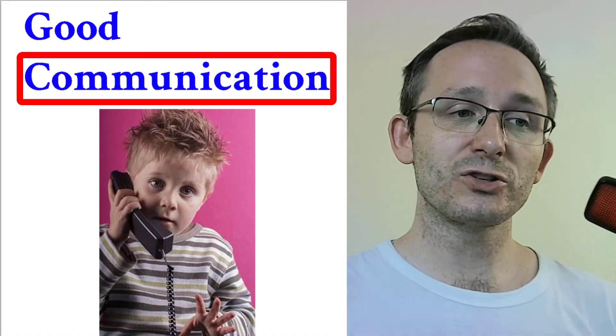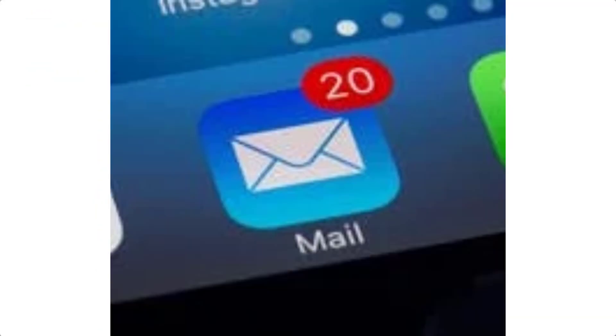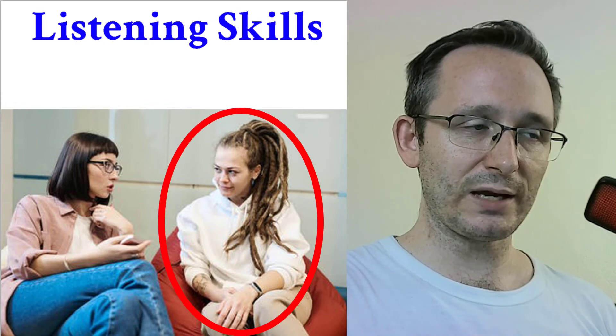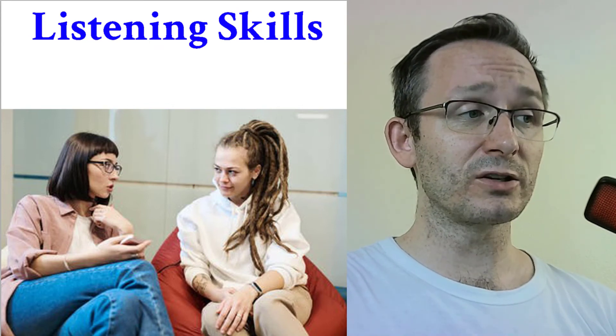Good communication means to talk to somebody — on the phone, by email, or by text. Good communication means you are easy to talk to, you explain yourself well, you listen well, and people feel like they can talk to you without being afraid. Listening skills are a part of good communication. The girl in this picture has good listening skills — she has good eye contact and is looking directly at the other person.